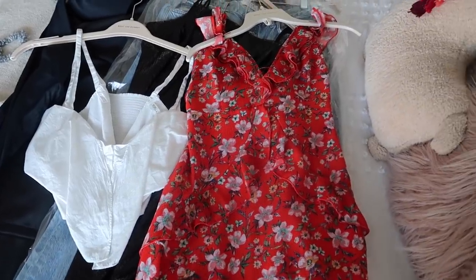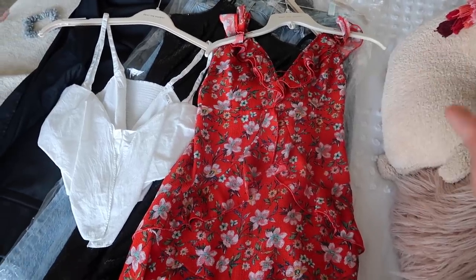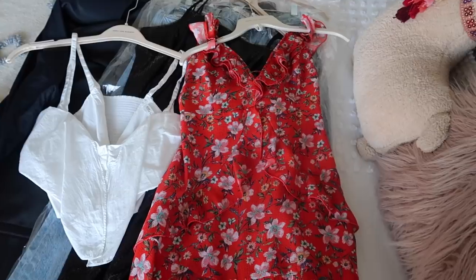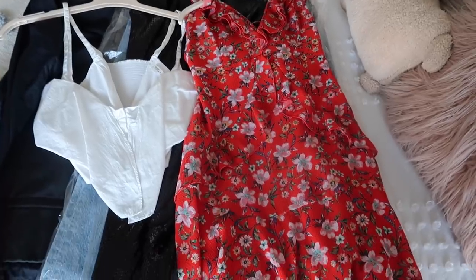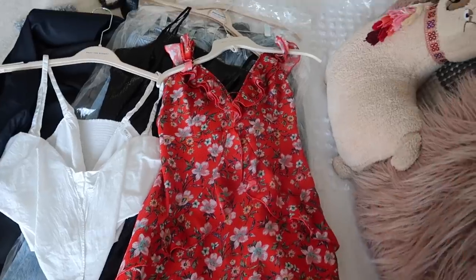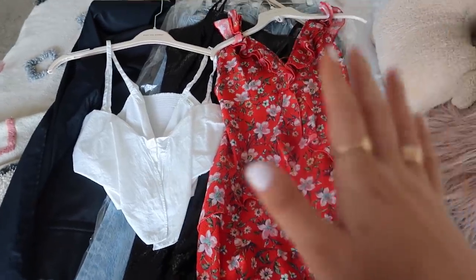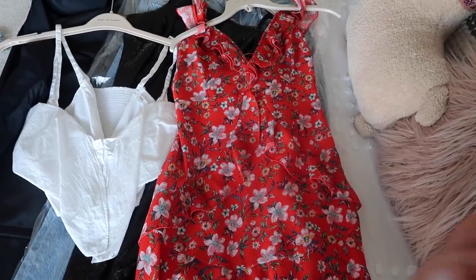I was using Rent the Runway before I was working with them. My mom uses it for work — she's on TV and loves it because she's always refreshing her wardrobe. Even when I was working my nine-to-five job, I loved it because I didn't want to be wearing the same clothes all the time. It let me spice up my wardrobe a little. If you have any questions about Rent the Runway, leave them in the comments — it literally is the simplest thing ever.